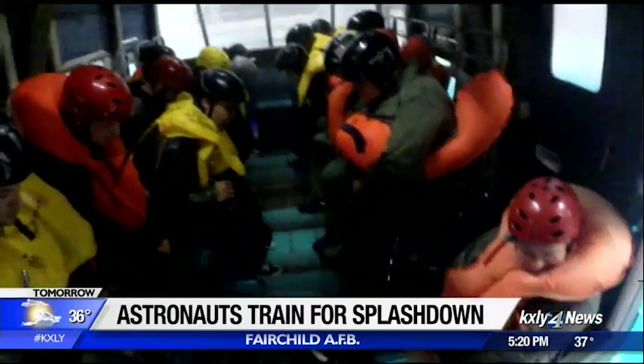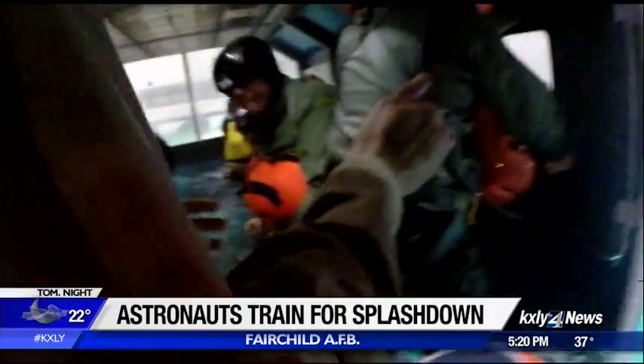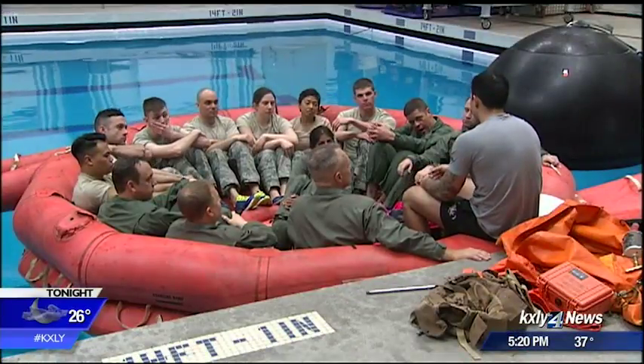It's the first time in a long time astronauts have had to worry about ditching their spacecraft at sea, and so today the space crew is getting their feet wet here at Fairchild. As one astronaut explained: we flew on the shuttle and we were always looking for a runway. Well, now we're going to be flying on capsules, and capsules can land anywhere.